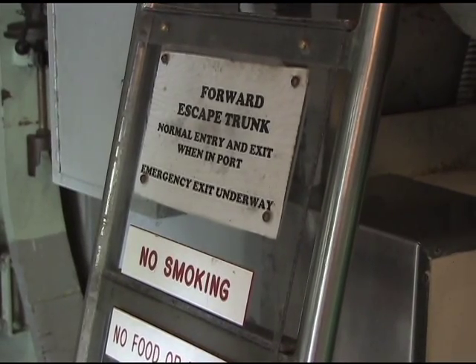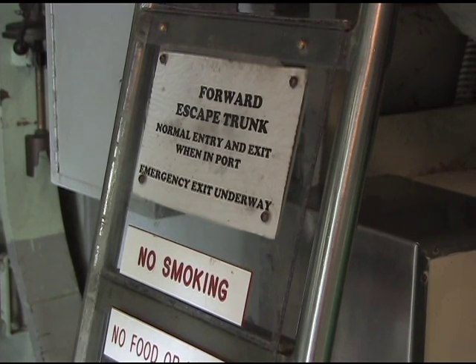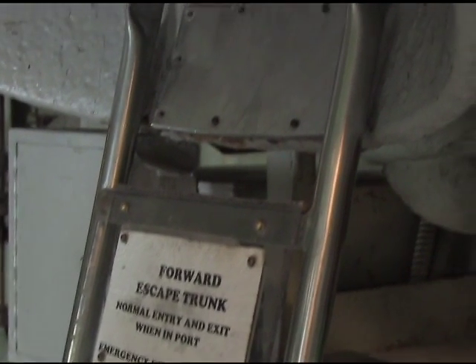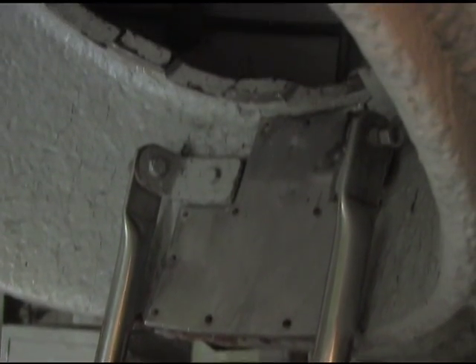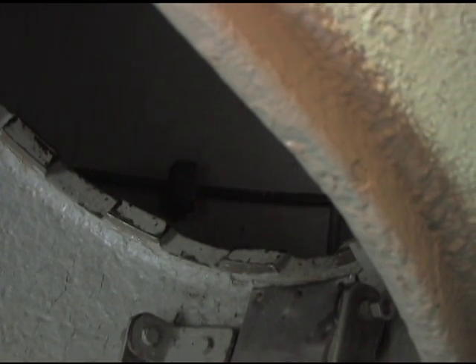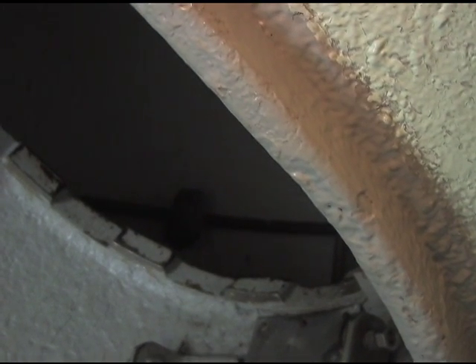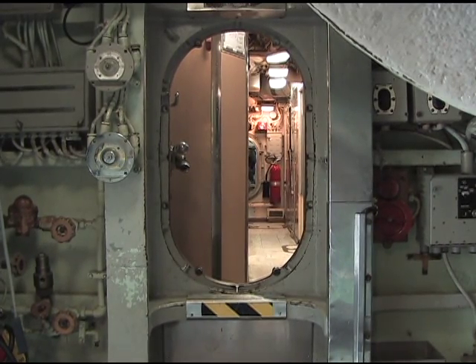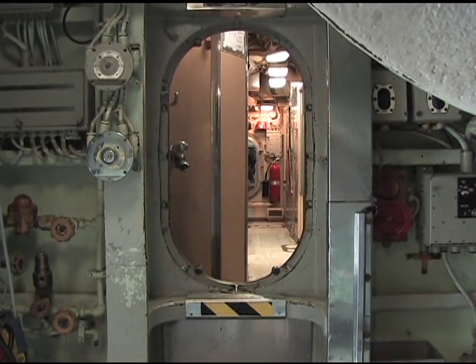Another piece of Navy equipment that no one ever wants to use: the forward escape trunk. In an emergency, crewmen would enter this bell which would be filled with water to equal the pressure, and then they could exit the submarine safely and make their way to the surface for rescue.